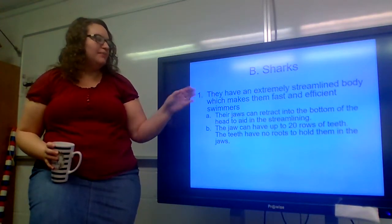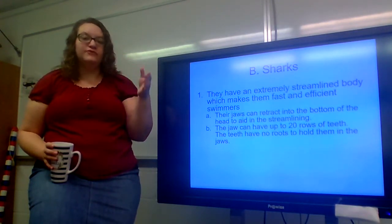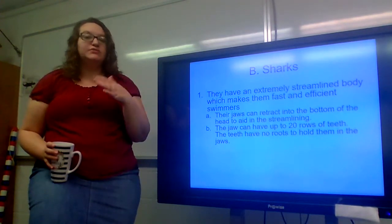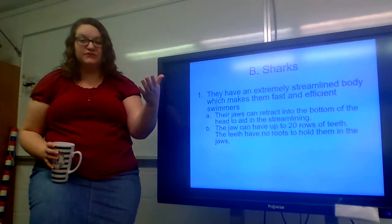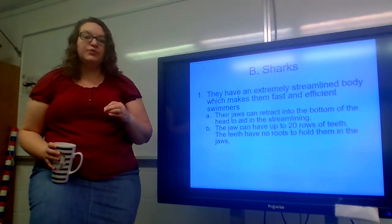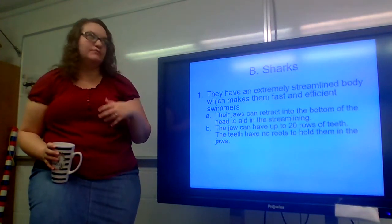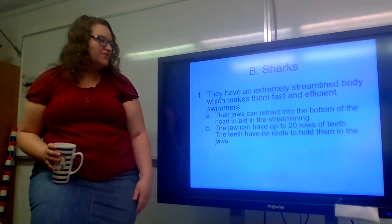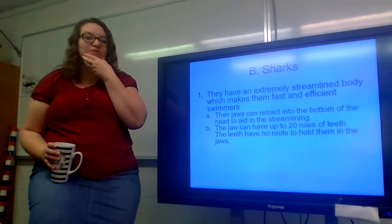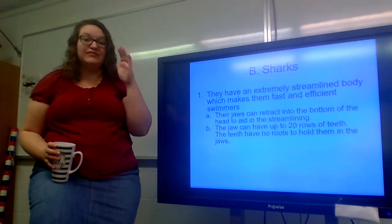Sharks have an extremely streamlined body, which makes them fast and efficient swimmers. Remember, streamlining is important for fish just as it is for birds — it helps a bird cut through the air and pick up speed to be some of the fastest creatures on the planet. Streamlining is also important for a fish because it helps them cut through the water and reduce the drag they would feel as they swim. Their jaws can actually retract into the bottom of the head to aid in the streamlining — they can put their jaw pretty much inside their skull so they can be even more streamlined and go quicker.